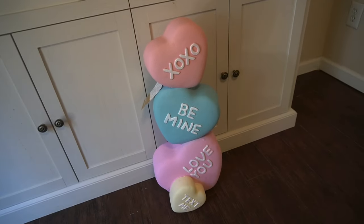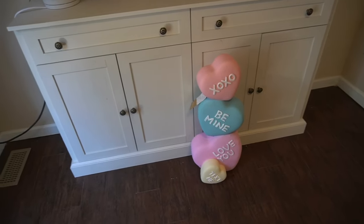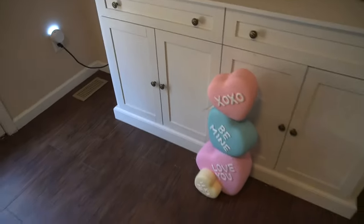Brandon keeps telling me to stop bringing big things into the house because we don't know where we're gonna store them after, but that's a problem for later. If I see it at the store and I love it, I need to have it!